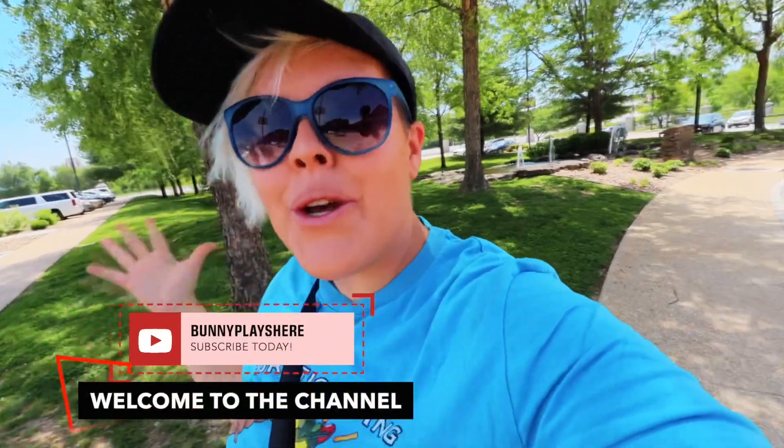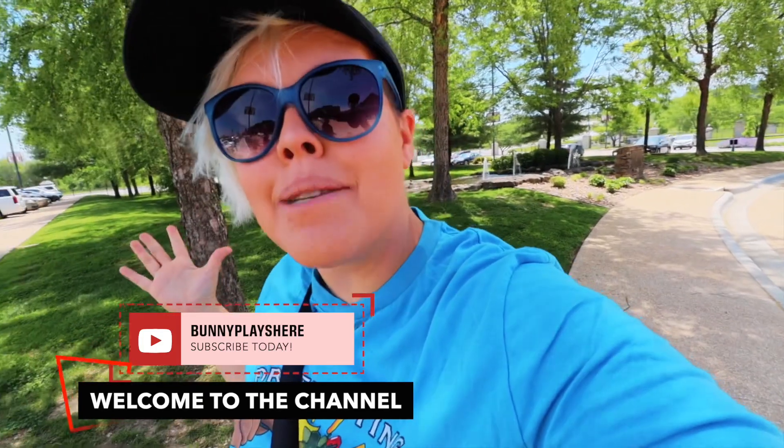Hello adventurers, and welcome back to my channel. Today we're in Branson, Missouri, and I'm going to a place that one of you guys suggested to me. Peggy, if you are watching this, I am going to the Keter Center. The Keter Center is located on the campus of the College of the Ozarks, also known as Hard Work U.